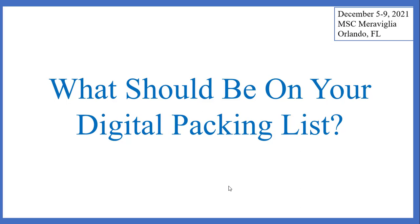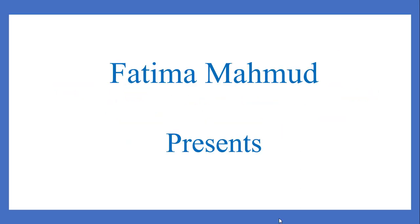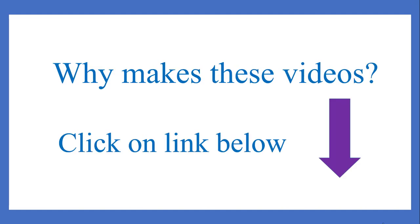What should be on your digital packing list for cruises? Hello everyone! My name is Fatima Mahmood. Welcome and welcome back to my channel. Why am I making these videos about the MSC Maravilia when there are so many others out there? Click on the link below to watch my video explaining my reasons.